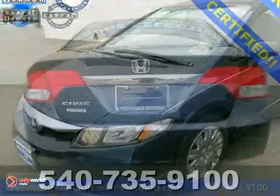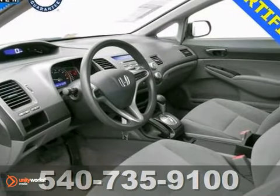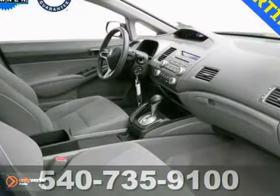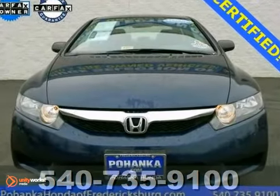Tired of the same dull drive? We'll change things up with this good-looking and certified 2010 Honda Civic. It's the car that you've been looking for to get some great fuel economy on your way to work. Plus, Honda Certified Pre-Owned gives you the reassurance of dual warranties. Come take a look.